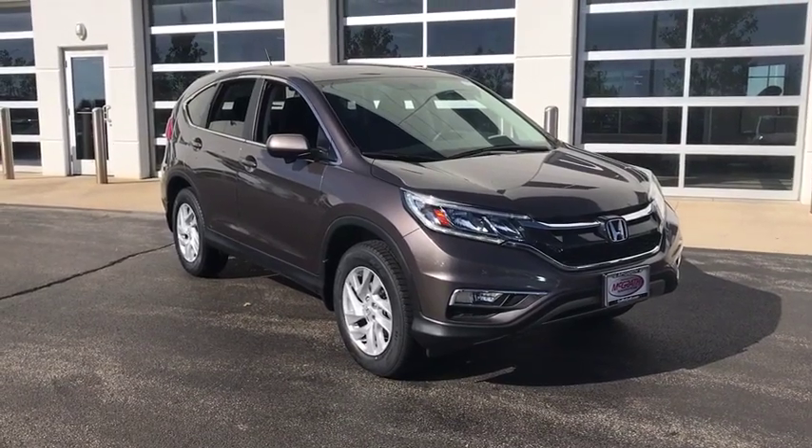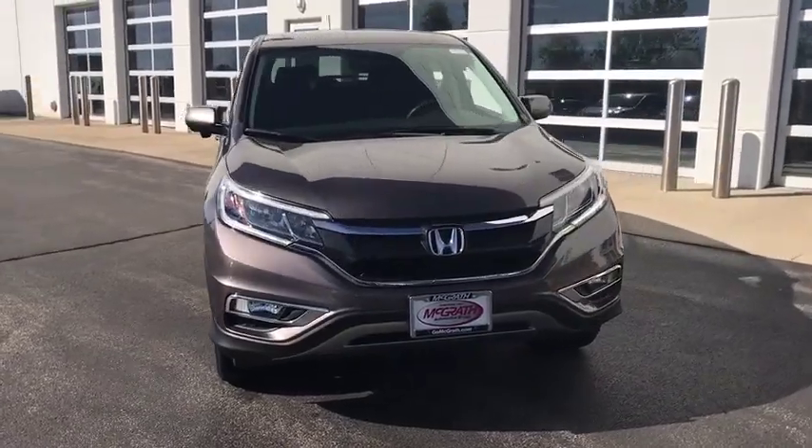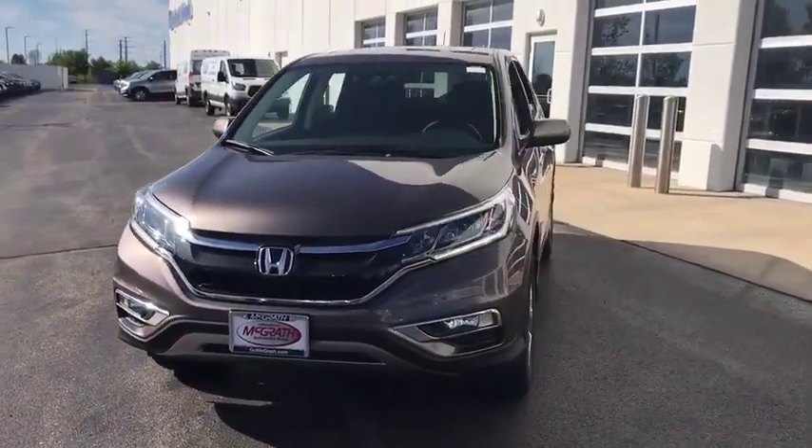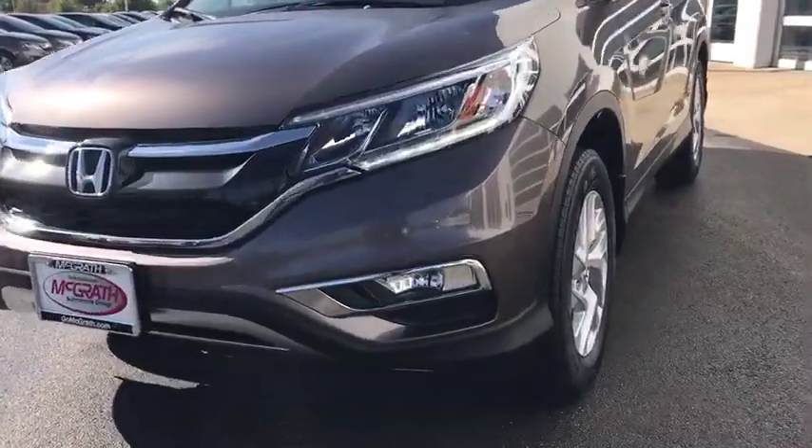You are going to love the 2016 Honda CRV — a top recommended vehicle because of its car-like driving manners, good value, cool technology, and comfy interior.